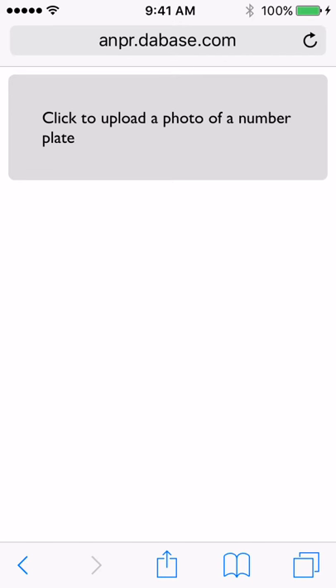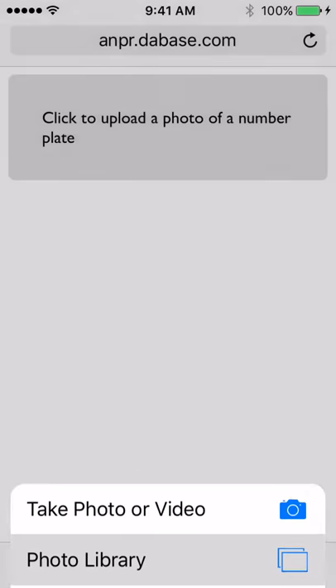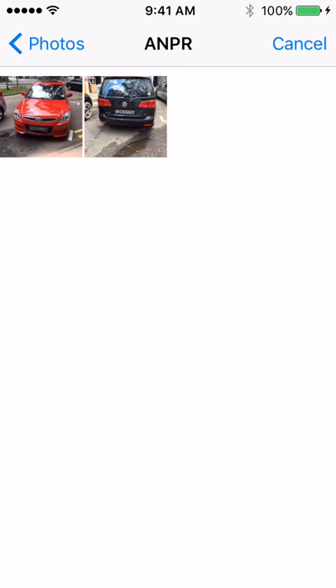Hey guys, Automatic Number Plate Recognition is my latest new project, and you just select the image. You can take a picture of a car's license plate from here, or if you've taken one earlier, which I have, and I just select the car's image showing the number plate.